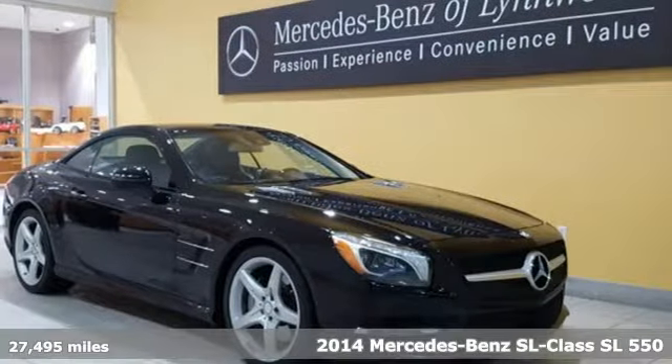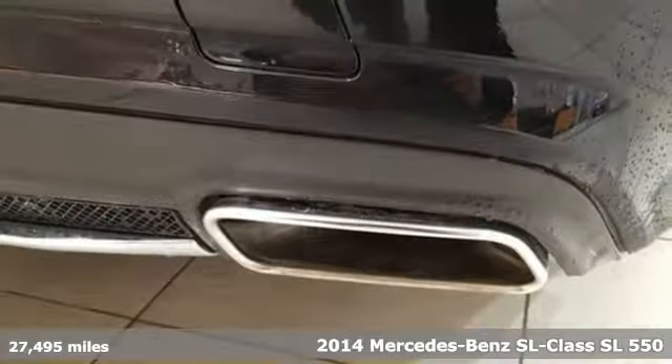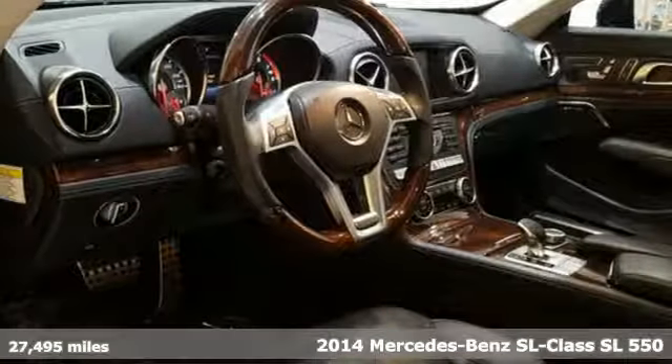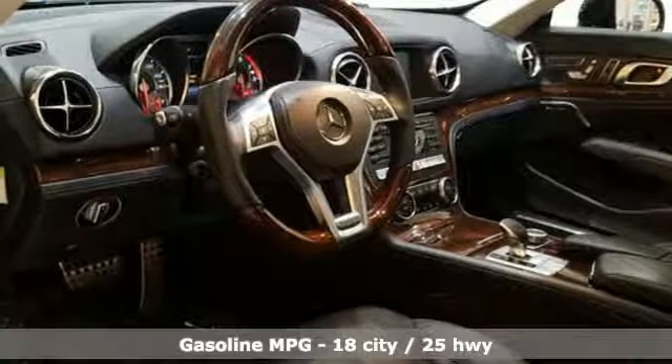It's a 2014 Mercedes-Benz SL-Class. To get the best, get a Mercedes-Benz. It boasts an impressive list of features, like these.